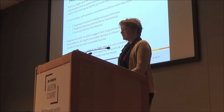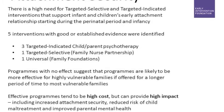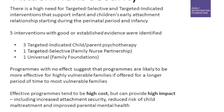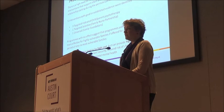Just to recap: there is a high need for attachment-based programs, but we found only five. Those that are more effective for vulnerable families also tend to be very intensive — many last for over a year — which means they are high-cost programs. But some of the best evidence ones also have good evidence of improving high-cost outcomes, including child maltreatment.